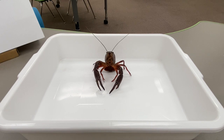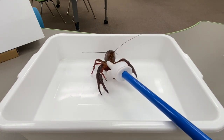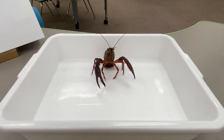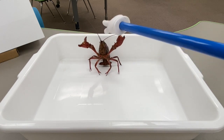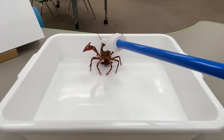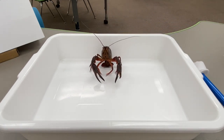So, what do crayfish do? What do they do when you bring a hand close? What do they do when you place them on the table?